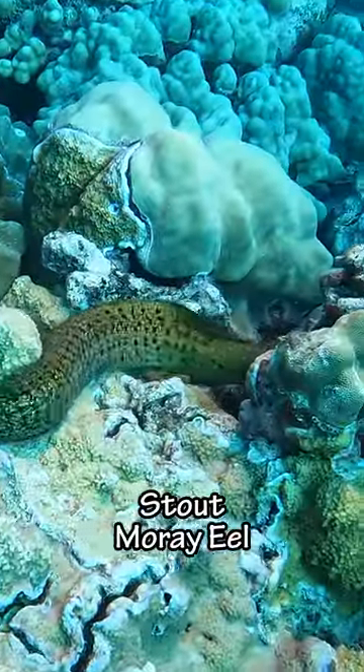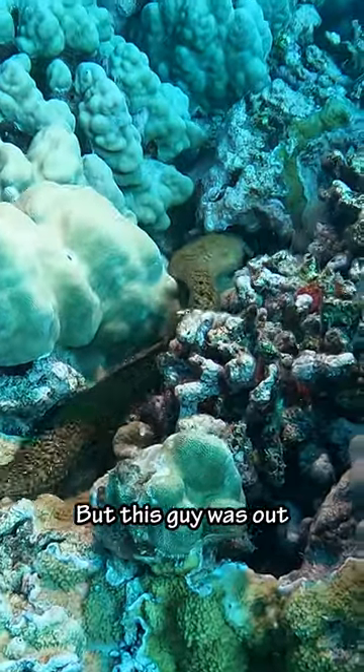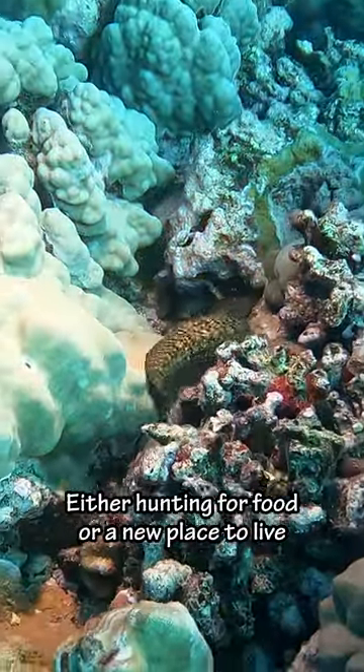The first thing we saw was a stout moray eel. Normally, eels can be found hiding in holes or cracks along the ocean floor, but this guy was out either hunting for food or a new place to live.